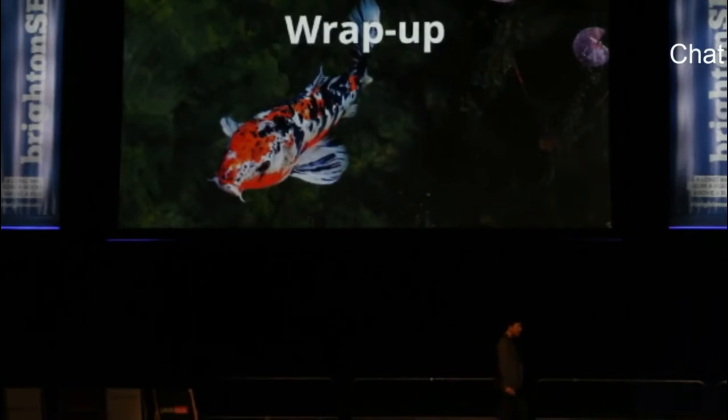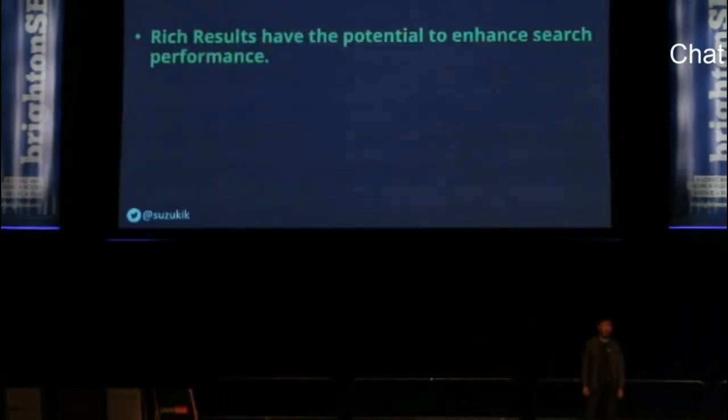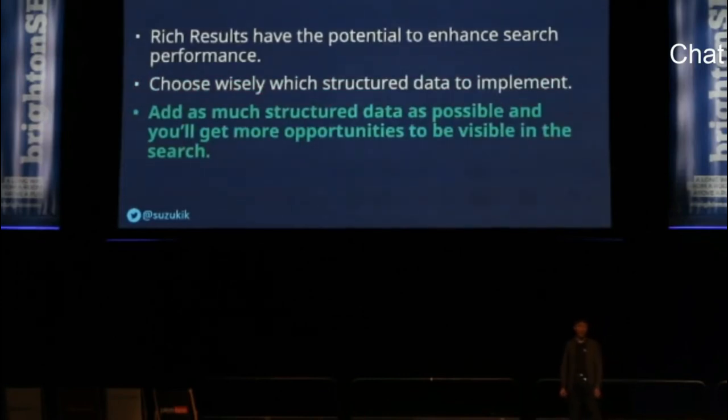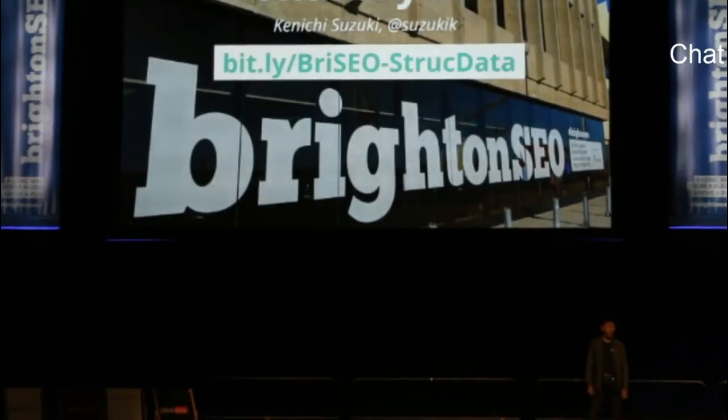I'd like to wrap up my session now. Here are the key takeaways: Rich results have the potential to enhance search performance, as I've shown in the case studies. Choose wisely which structured data to implement, and find rich results that can produce a positive impact. Add as much structured data as possible and you'll get more opportunities to be visible in search — don't hesitate to add structured data even if it's not used for rich results. You can download my slides from the link. Thank you for listening and enjoy the rest of the talks.